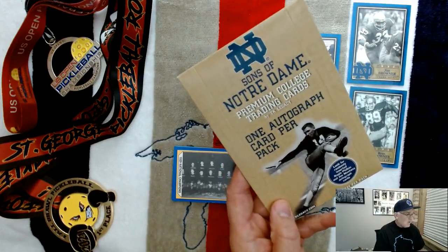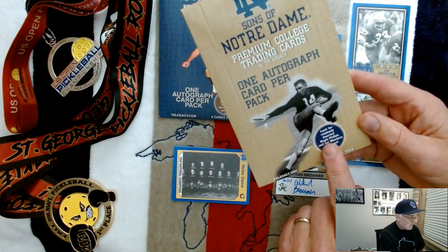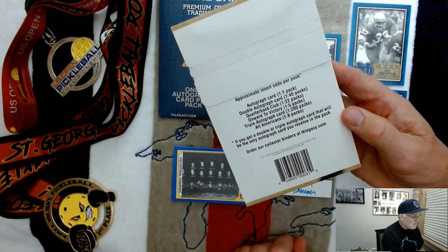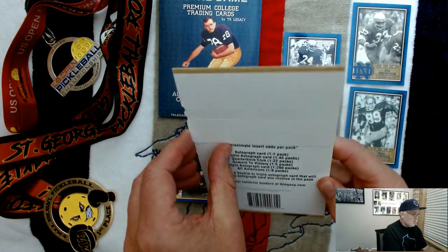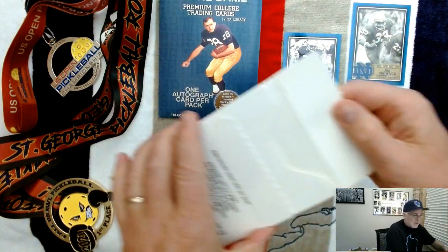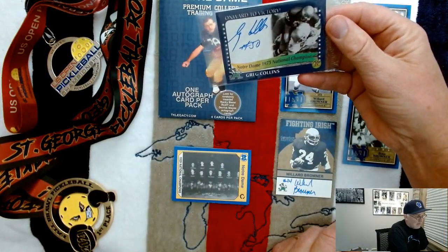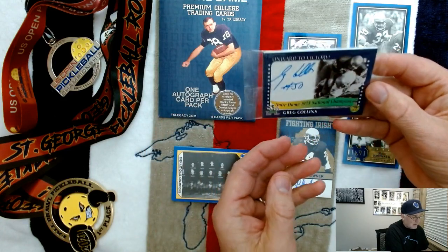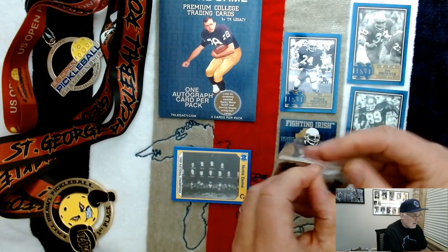And then the last Sons of Notre Dame box that I'm going to be opening up right here. One autograph per pack. Look for randomly inserted Regis Philbin and Joe Montana autograph cards — that would be cool. And double autographs, quarterback club, onward to victory, triple autographs, and All-American inserts we can chase in here. Fingers crossed. And we have Greg Collins, Notre Dame 1973 national champion, autograph right on the front. Number 50, so it must have been like a middle linebacker. 30th anniversary in the corner right there — that's the autograph card.